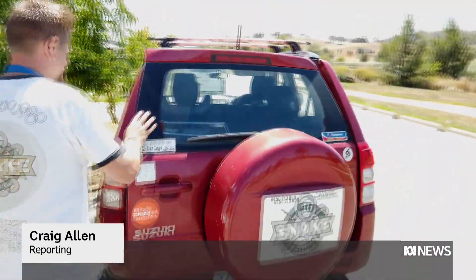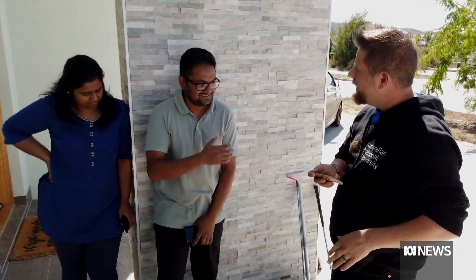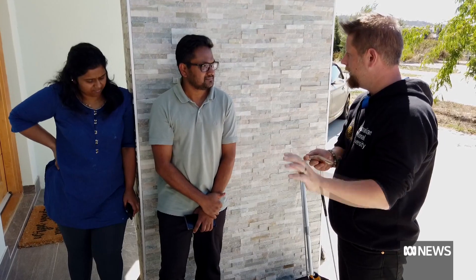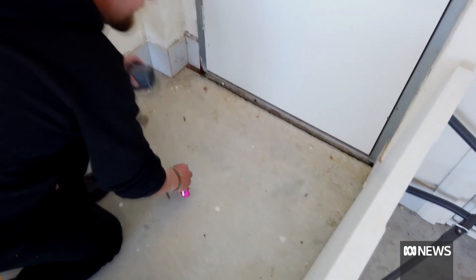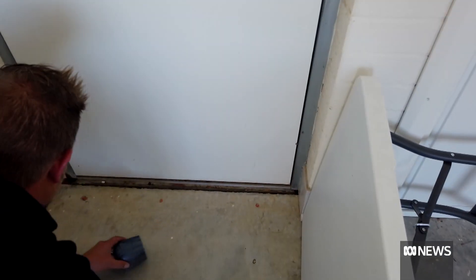When a snake sighting sends homeowners scurrying, Gavin Smith rushes to their rescue. Yes, it's dangerously venomous, but it's very shy. He's regularly called to Canberra homes to save snakes from a potentially nasty interaction.